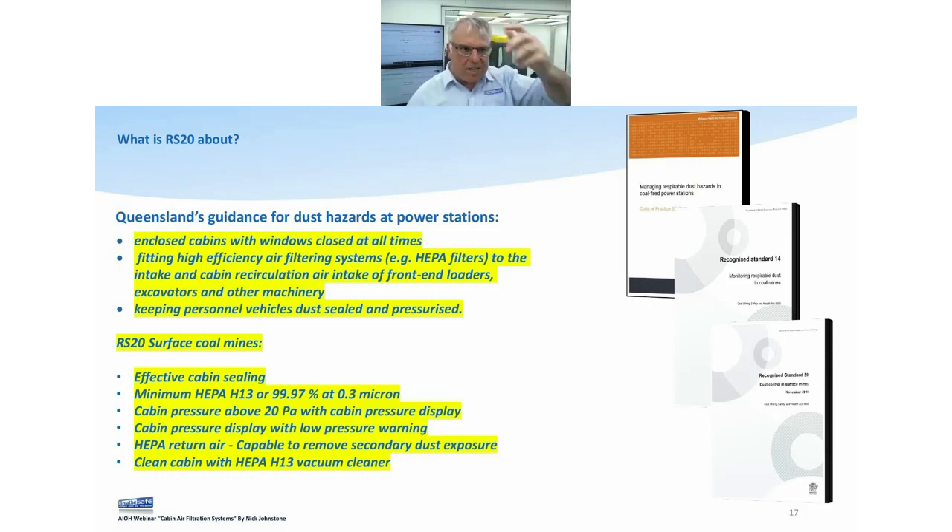Looking at the standards: guidance for power stations says enclosed cabins with windows closed at all times, high efficiency air filtration — HEPA filters on intake and recirculation, both fresh air and recirculation. Keeping personal vehicles dust-sealed and pressurized — sealing and pressurizing always run hand in hand. Then we've got RS20, our latest standard. Effective cabin sealing is always going to be number one — without it, even with no system on at all, you'll actually dramatically increase respirable dust inside.